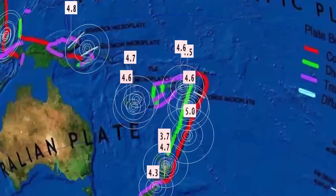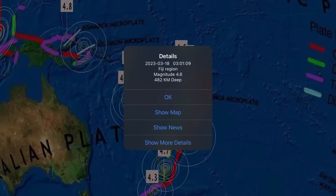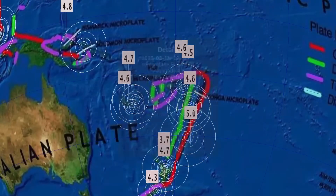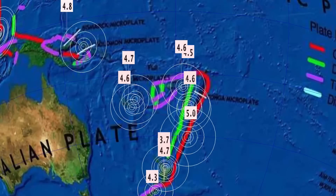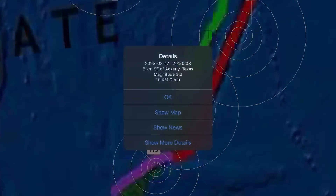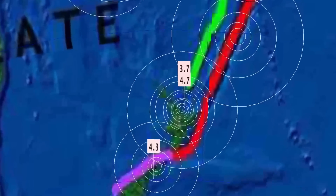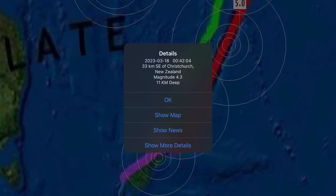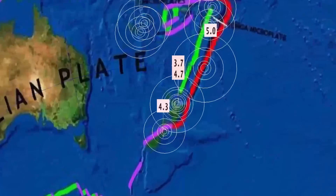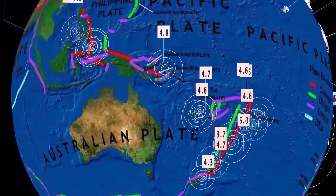Then we get to Fiji and down into New Zealand, with a 4.6 at 482 kilometer depth, and another 4.6 at 156 kilometer depth. In New Zealand, a 4.7 and a 3.6 in Kararu, New Zealand, as well as a 4.3 in Christchurch, New Zealand — that's where that large devastating earthquake was a few years back.